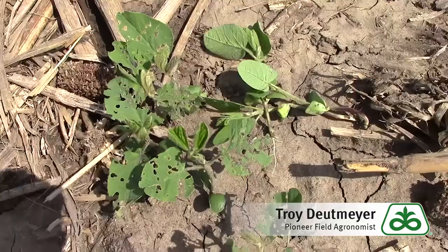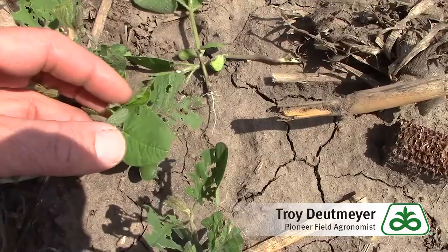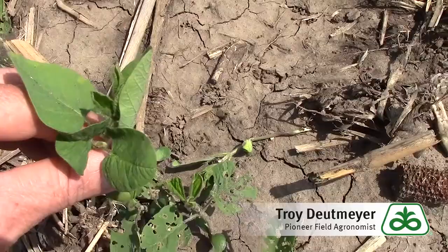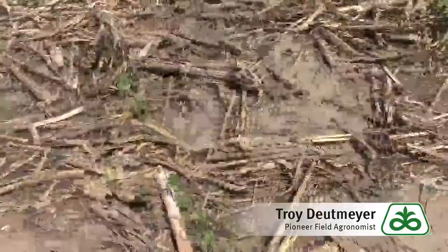Right across the road there was a field of soybeans with a soybean seed treatment on it, and you can see the insecticide is working very well. These soybean plants maybe have a little bit of feeding on the cotyledons, but the rest of the plants look really good compared to the untreated field just across the road.